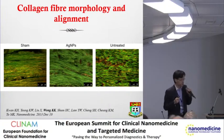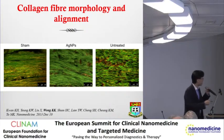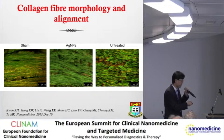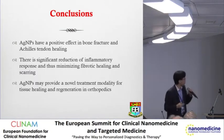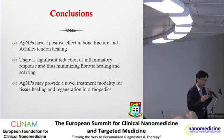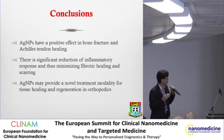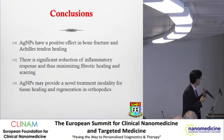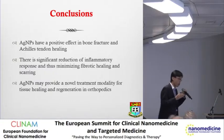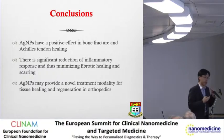If you look at collagen itself, the alignment of collagen after healing with silver is very similar to the sham operative group, whereas in the untreated group, it's all very disorganized. In conclusion, silver has a very positive effect on bone healing and tendon wound healing - there is a significant reduction of inflammation, minimising the fibrotic response after healing. Silver on its own will provide a novel therapy for tissue healing and regeneration in orthopaedic therapy.